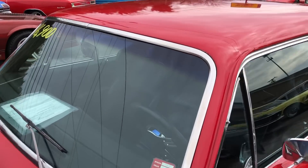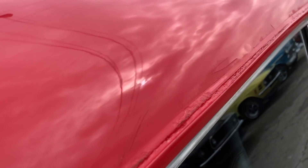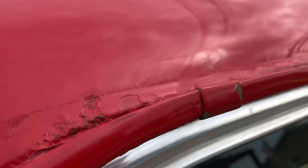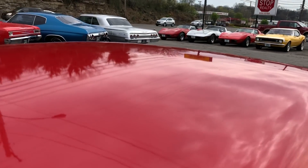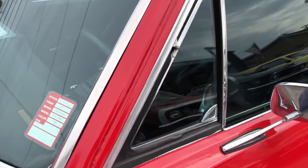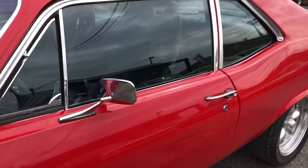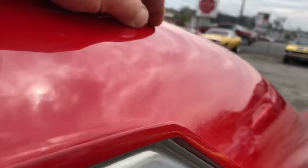This is just a small block 350 car. The main issues on it are the paint. It's like a tape line — like a tape line there. I don't know what they were doing. I'd say it was an amateur paint job. That goes all the way down the top here, just on the edge. And right here's a little orange peeling.